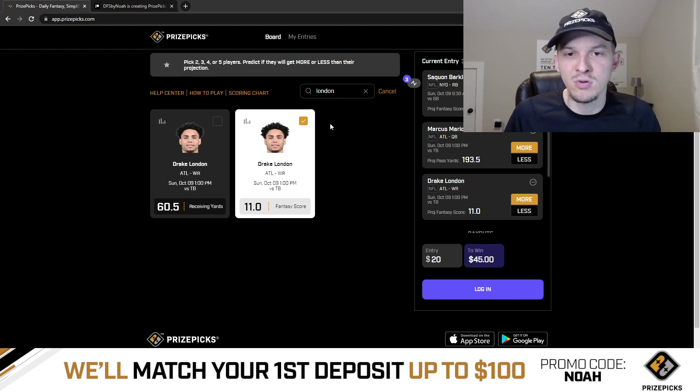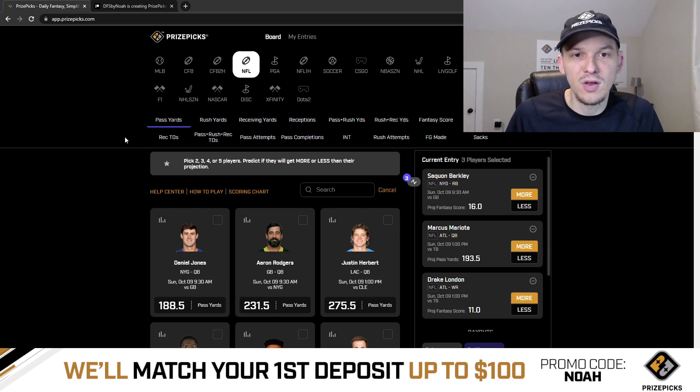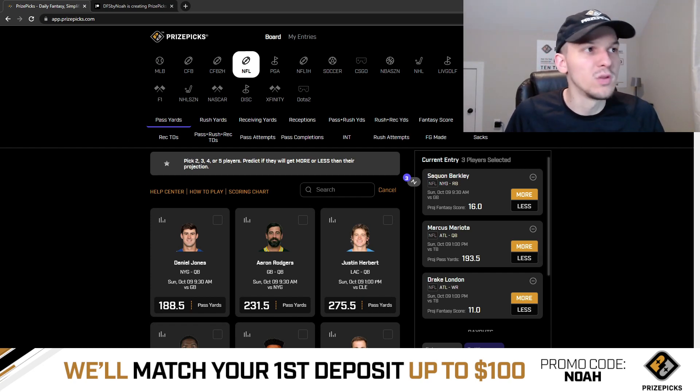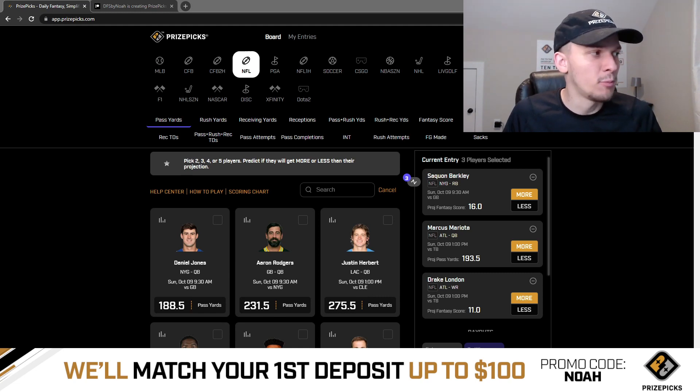The reason I really like this play: Kyle Pitts has already been ruled out for the Falcons, which takes away basically the number two option for Marcus Mariota. Looking at target share for Atlanta this season, Kyle Pitts has the second highest target share on the offense at 24.5%, while Drake London leads the team with a 35.25% target share.